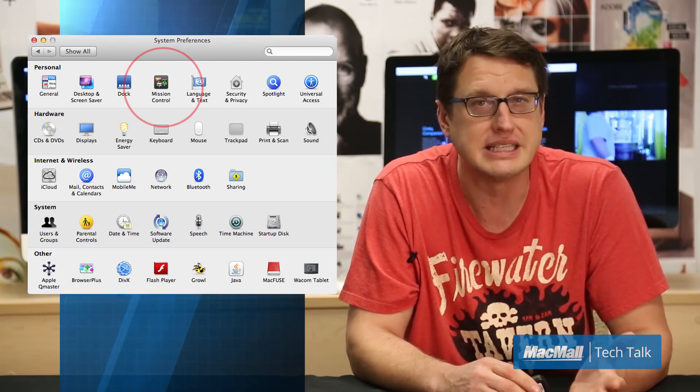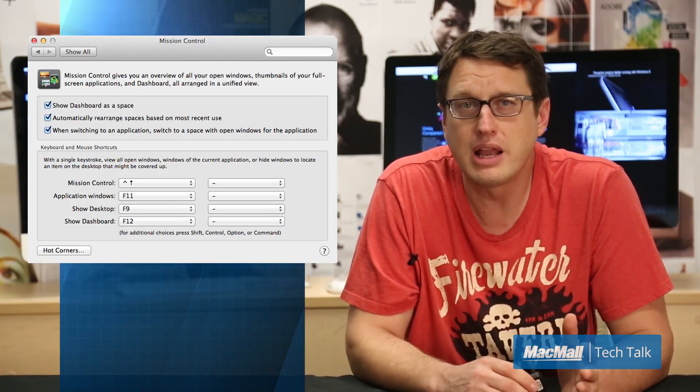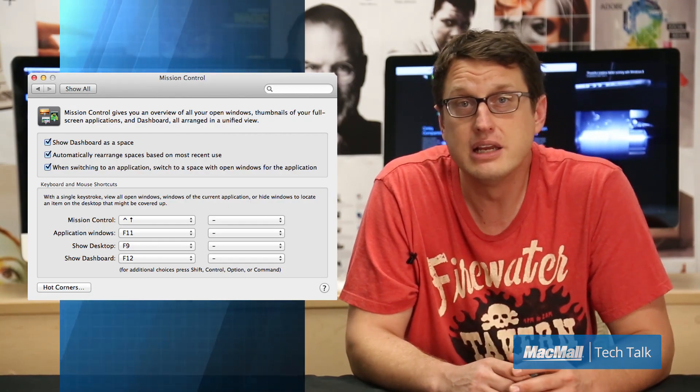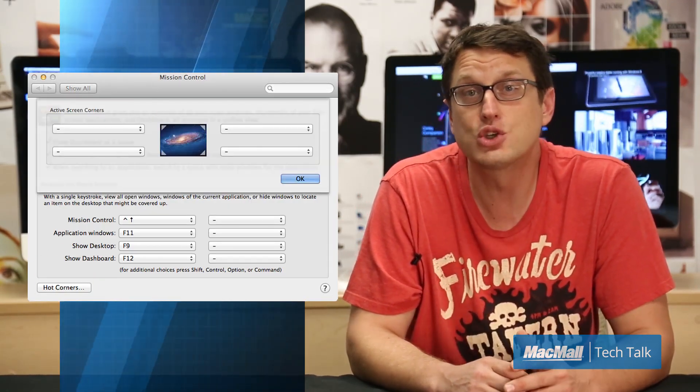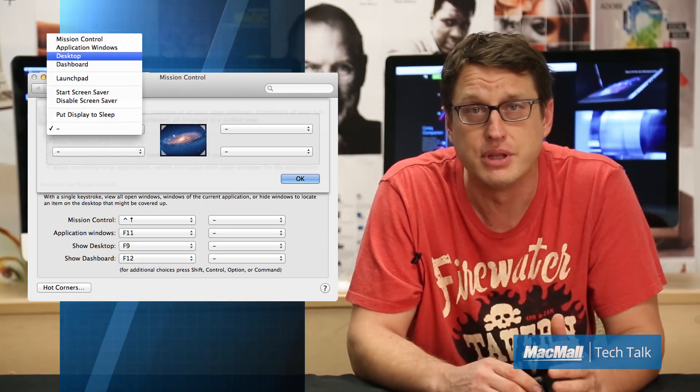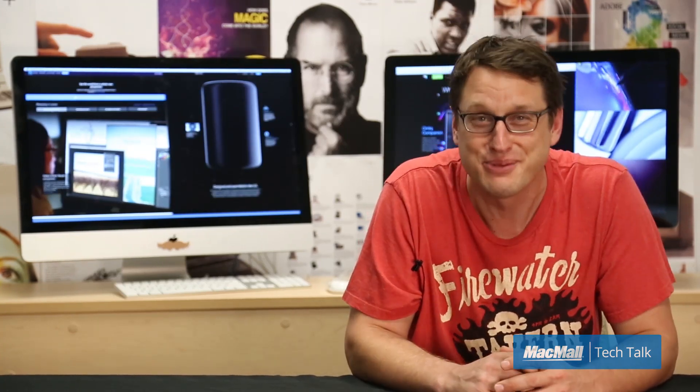Number two: set up Spaces. If you hear someone walking by, you can switch to a different desktop view that is filled with completely different windows. And number three: set up hot corners in screensaver under System Preferences. Set a corner to desktop so that when you shoot your pointer to that corner, you will empty your screen within a quarter second. Better yet, use all three — better safe than sorry is what I always say.